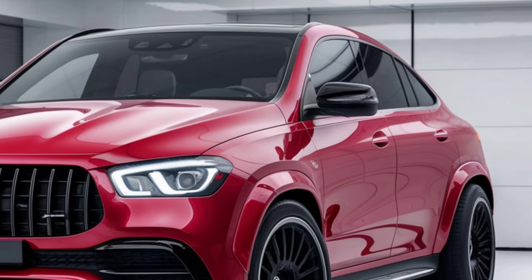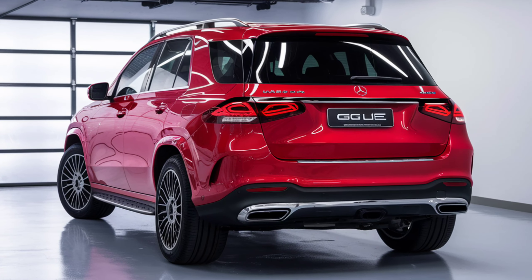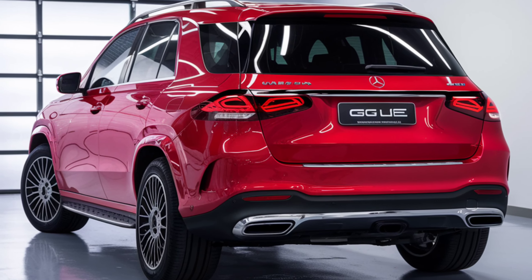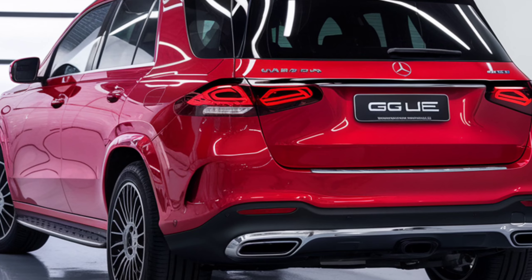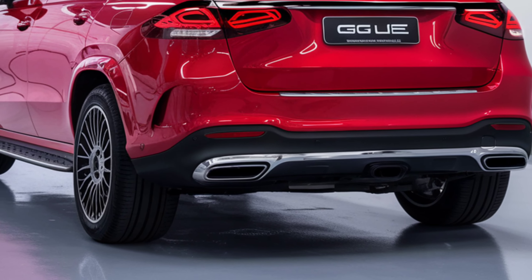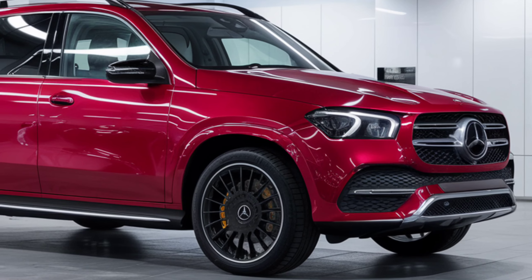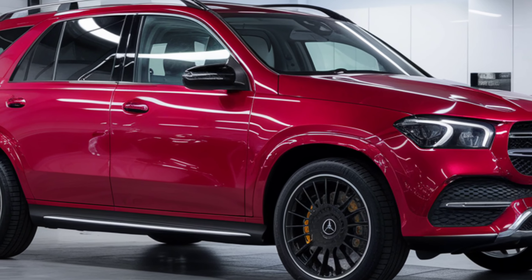This class also includes coupe-like SUV variants such as the Audi Q8, Porsche Cayenne Coupe, and the GLE Coupe, which features a raked roofline. Overall, the Mercedes-Benz GLE impresses with its luxurious interior, comfort, and quality, while maintaining strong versatility, utility, and efficiency.